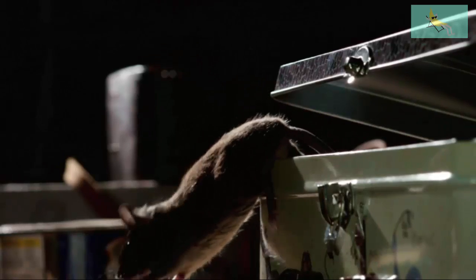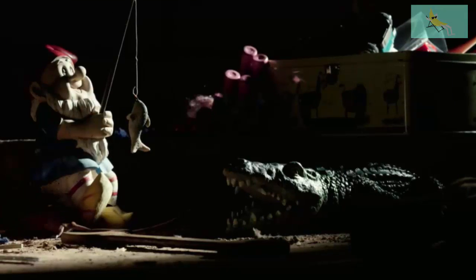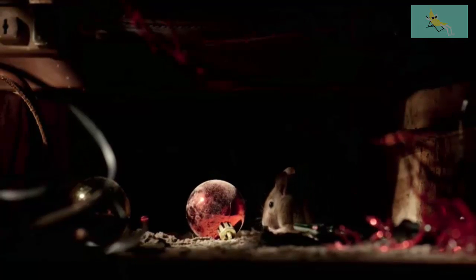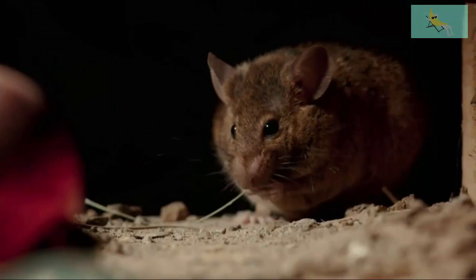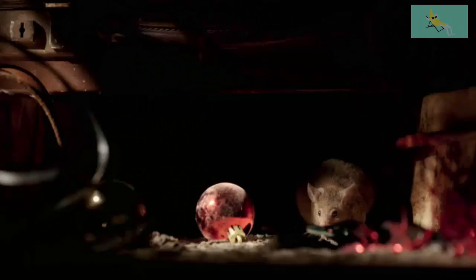Amongst the discarded toys and piles of junk, a female house mouse has made herself at home. She's heavily pregnant, so constantly craving food. Her stomach is swollen and heavy as her babies wriggle around inside her. This mouse is eating for 15.